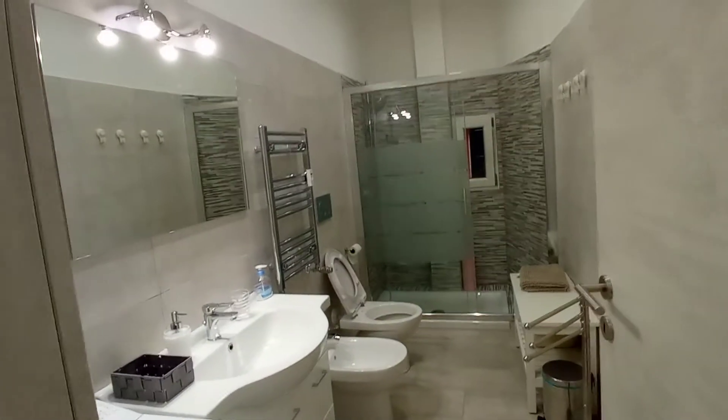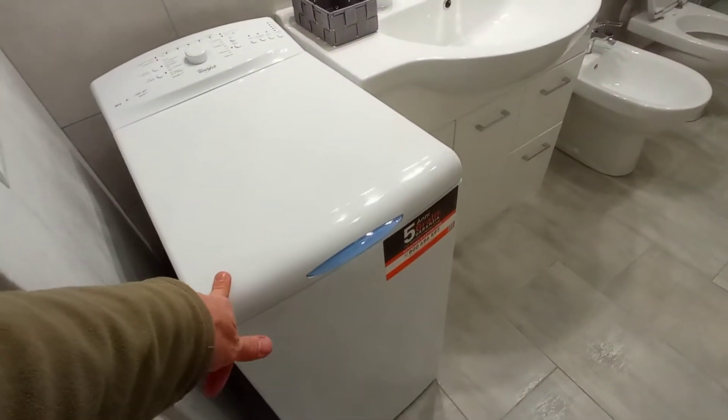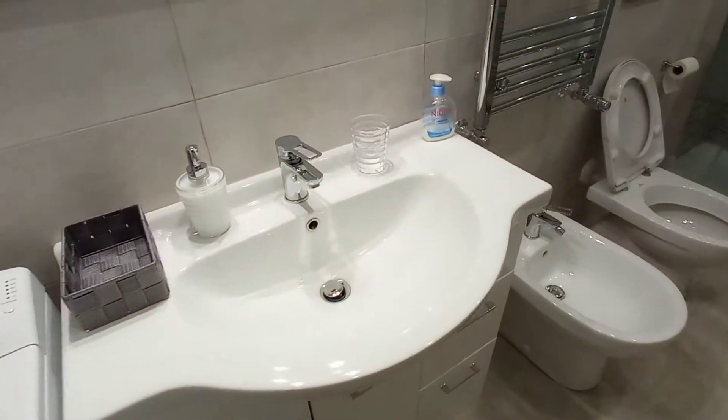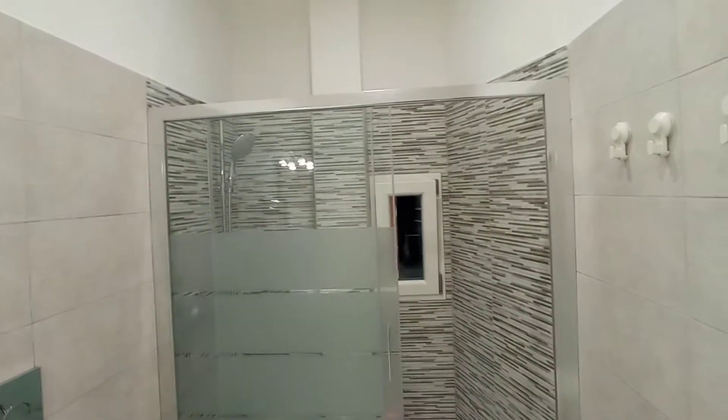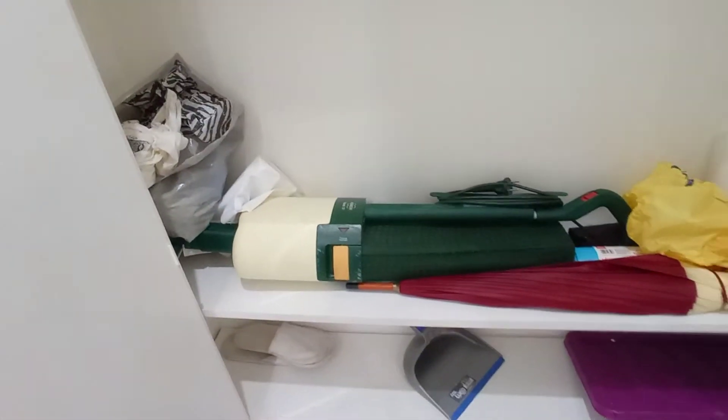This is the bathroom. We have a washing machine in the bathroom, the sink, bidet, toilet, and the shower. We also have a wardrobe here with a vacuum cleaner and space for your belongings.